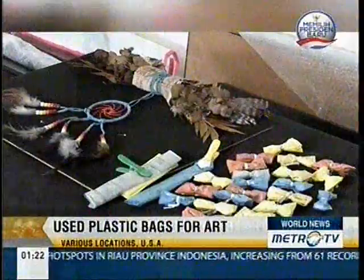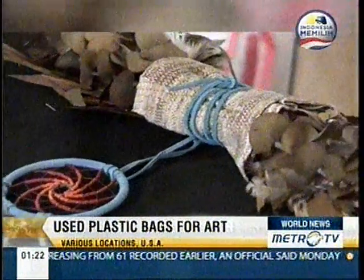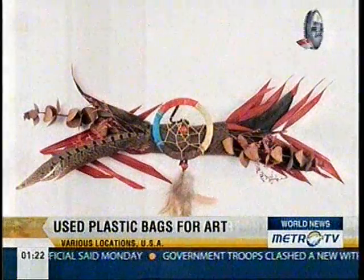Before incorporating plastic bags in her work, Irby used natural materials like feathers, leather, and dry plants. All those elements highlight her Native American heritage and identity.